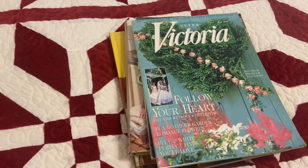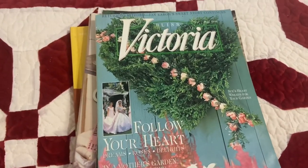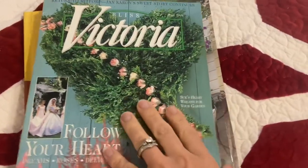Hi everyone, it's Tarnished Treasures and I went thrifting, so let me share with you what I purchased. I found a whole stack of Victoria magazines, but they were $3 a piece, so I quickly looked through them and I chose this one to buy.